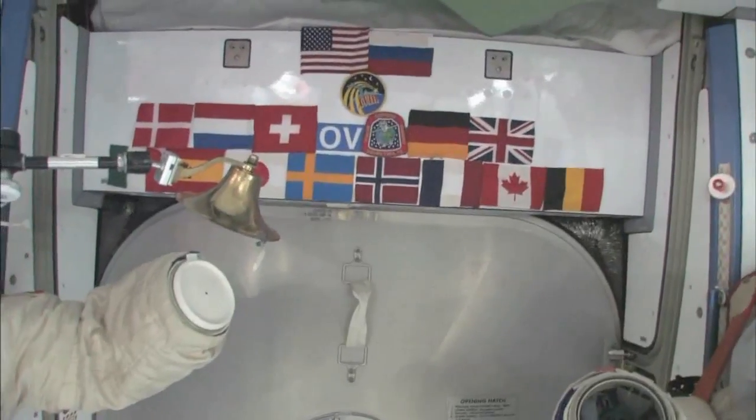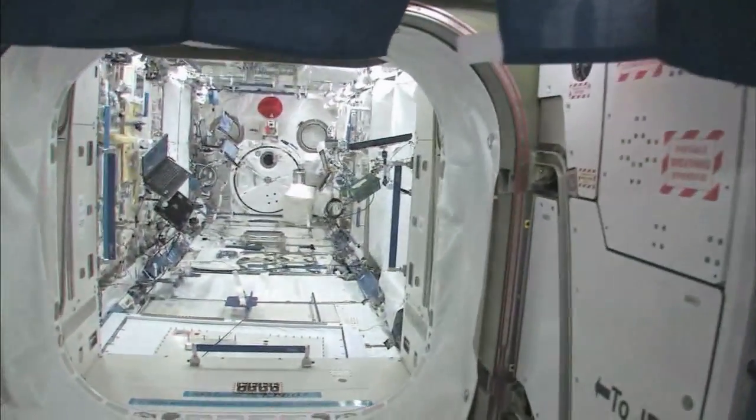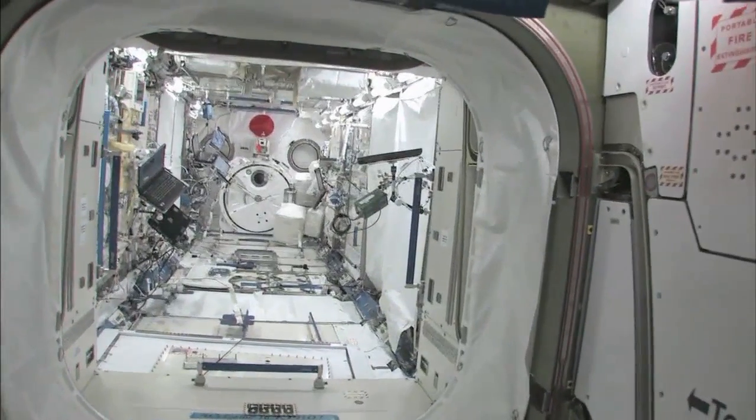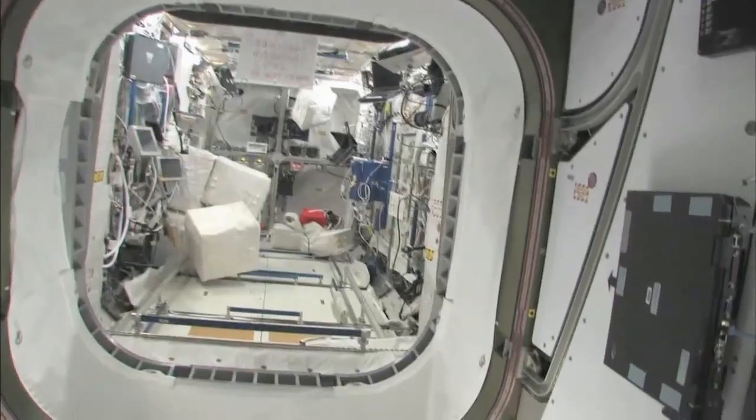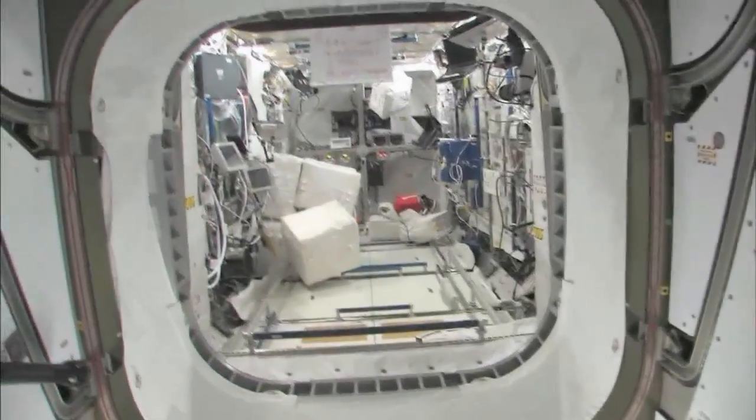We'll start with Node 2. We will stop at the Kibo module here — the Japanese pressurized module and the Japanese logistics platform. We'll take a look in the Columbus module, pride of the European Space Agency, and our pride too.